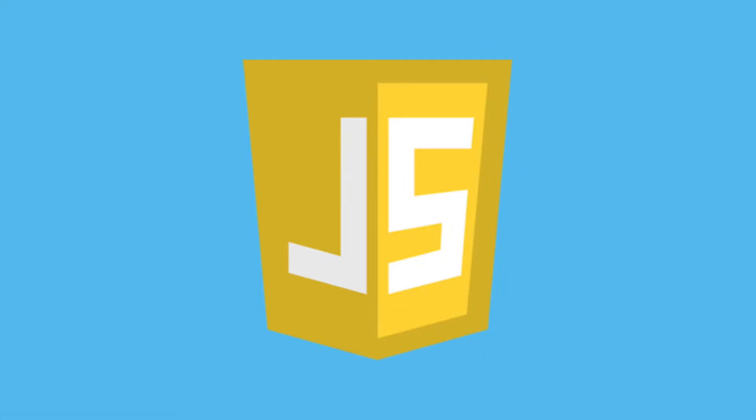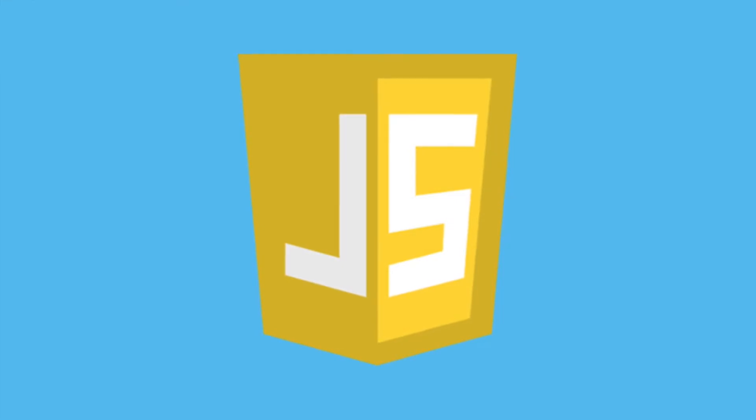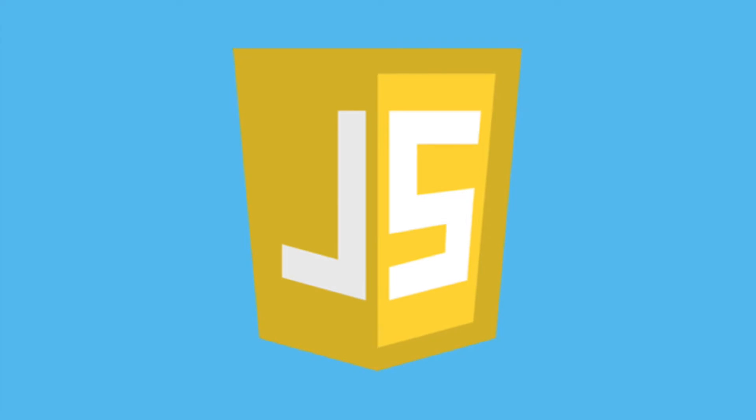JavaScript: It's impossible to be a software developer these days without using JavaScript in some way. According to Stack Overflow's 2020 developer survey, JavaScript is the most popular language among developers for the eighth year in a row. Nearly 70% of survey respondents reported that they had used JavaScript in the past year. Along with HTML and CSS, JavaScript is essential to front-end web development. A majority of the web's most popular sites, from Facebook and Twitter to Gmail and YouTube, rely on JavaScript to create interactive web pages and dynamically display content to users.